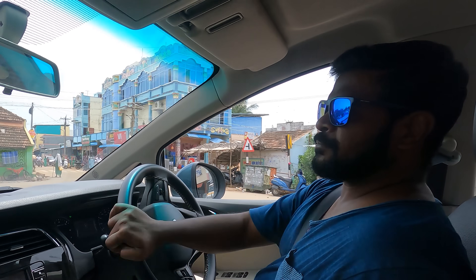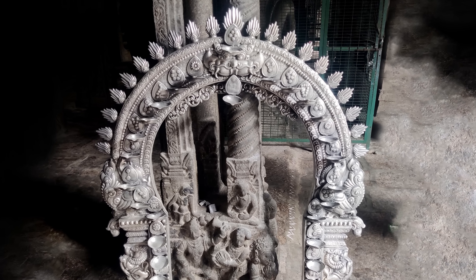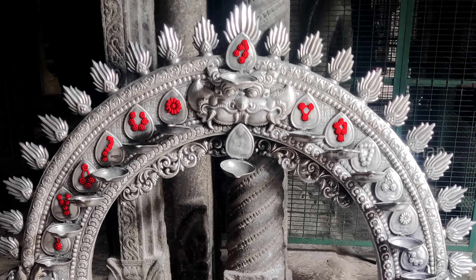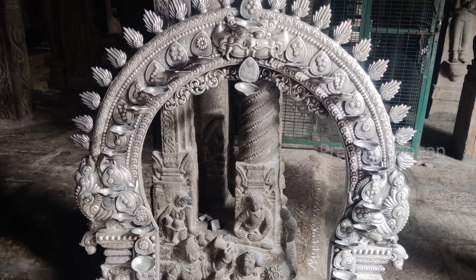Hey guys, there is some crazy information that has just surfaced from an ancient Indian temple. Look at this arch — see anything strange here? What are these strange things carved all around the arch? Flowers, more flowers and a lot more flowers. And you can say: it is an arch, it is supposed to be decorated with flowers. What is so crazy about this?